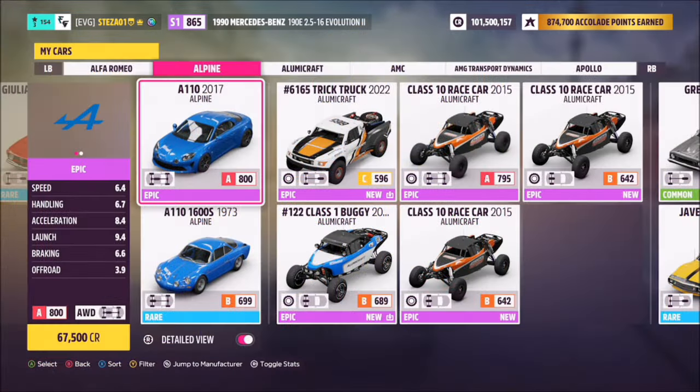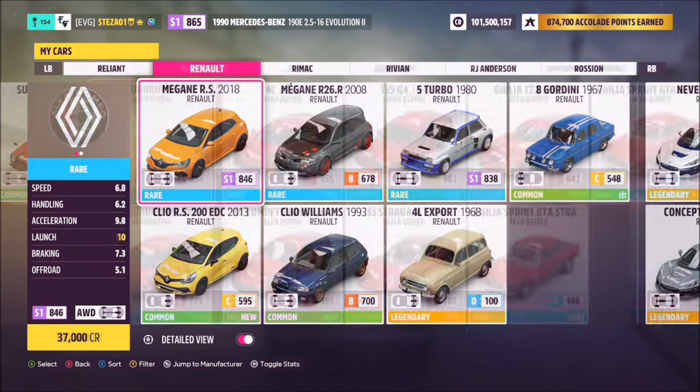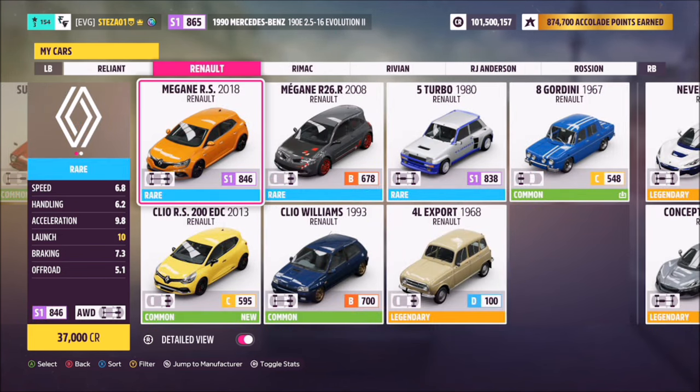First of all, pick out a car. You can choose from one of two Alpines — the modern or the old school one — or any Renault of your choice. I went with the Clio RS200, but you can use whichever one you want.